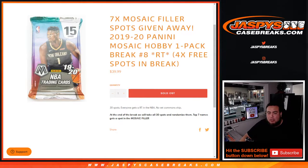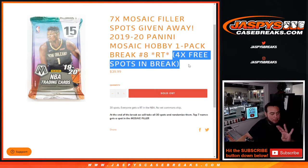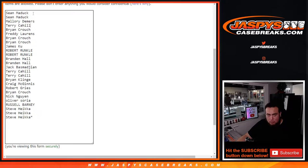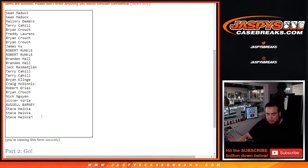This is a 30-spot break. First we'll do the teams and names randomized by customer names. The teams should be the hits out of the hobby pack. At the end of the break we'll take all 30 customer names, randomize them, and the top seven get a spot on the Mosaic team random filler. We only ended up selling 26 spots and gave away four free spots to the customers that bought in. We're gonna roll the dice — randomize the 26 customer names, and the top four will get pasted onto the randomizer for an extra spot, extra chance to get a spot in the main break.